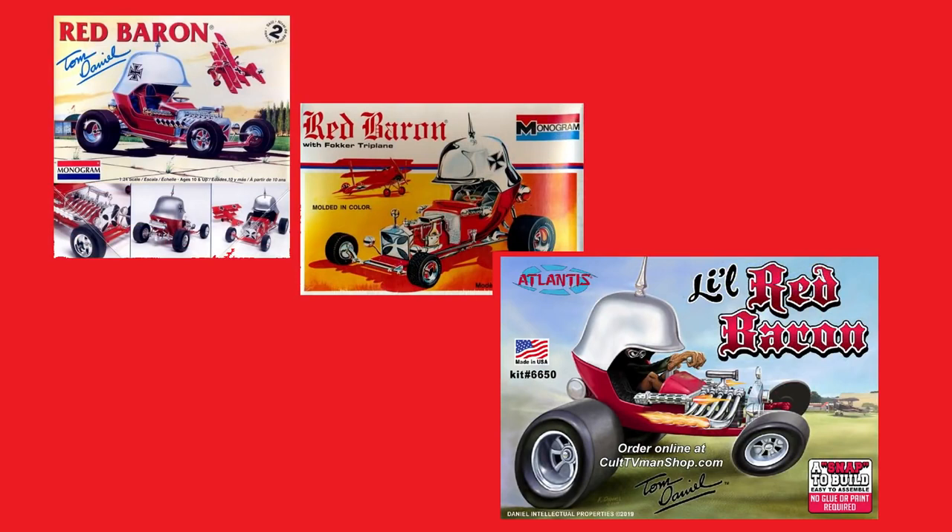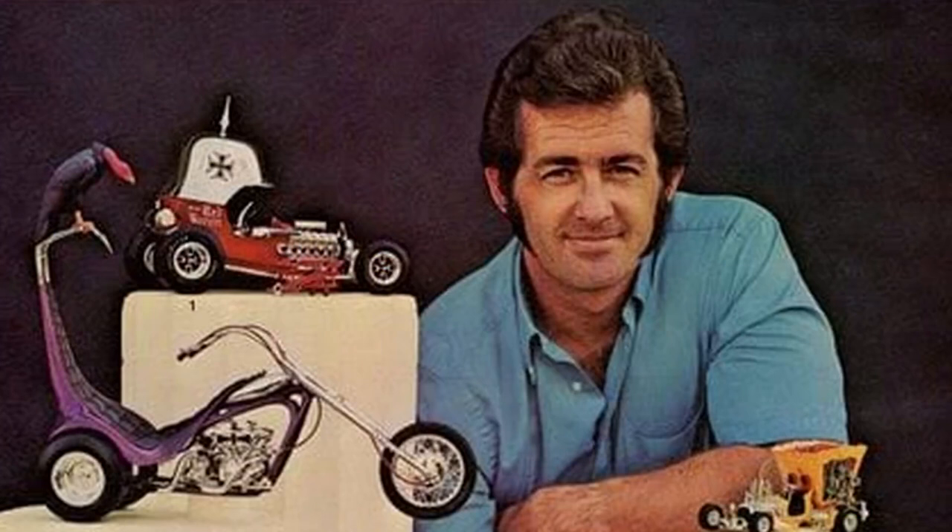I can personally recall seeing them on the shelves for years. I wanted one, but my fascination with airplanes and armor usually won the battle for my $1 a week allowance. So who is Tom Daniel and what makes him so special? I can oversimplify that answer in six words: right person, right time, right attitude. Now let's break that down a bit more, and then we can talk about the kits.